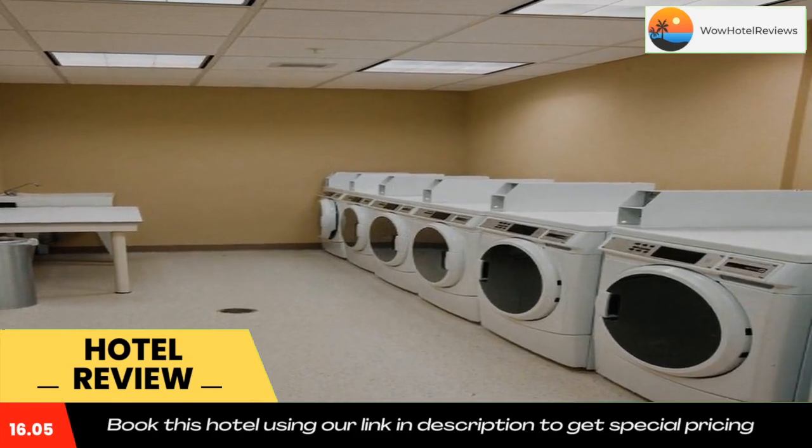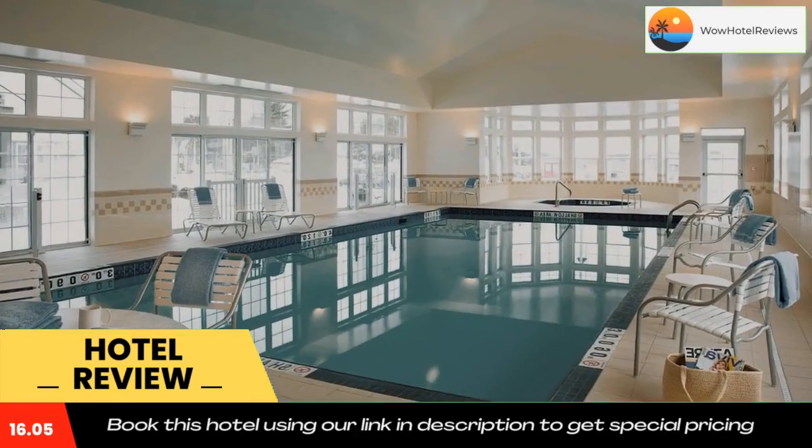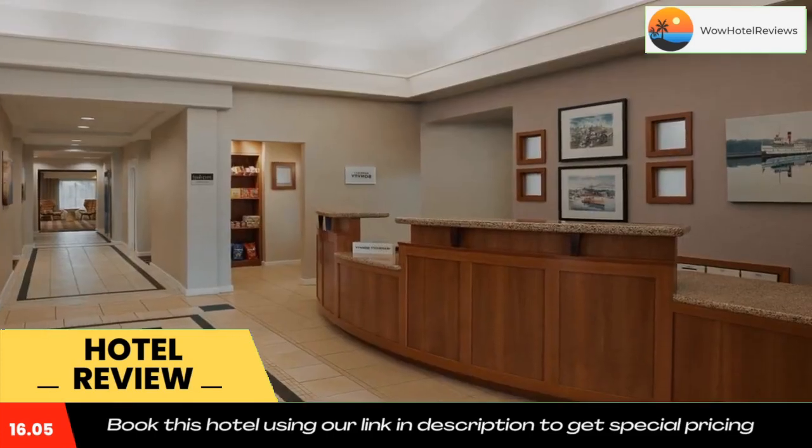Residence Inn by Marriott Gravenhurst Muskoka Wharf is a 90-minute drive from Toronto. Nearby leisure activities include hiking, kayaking, and golf.